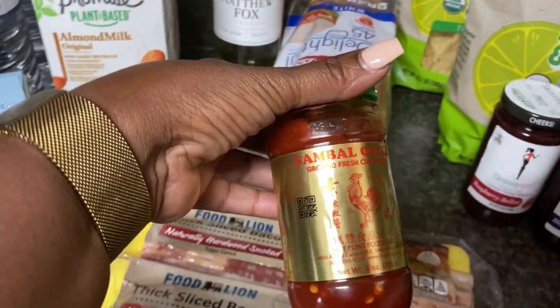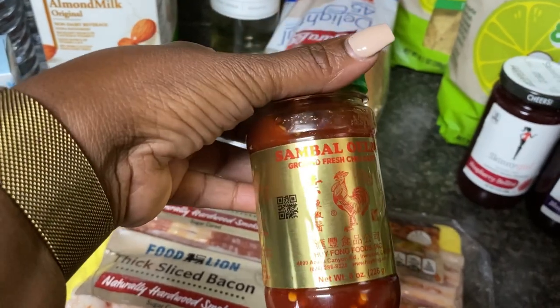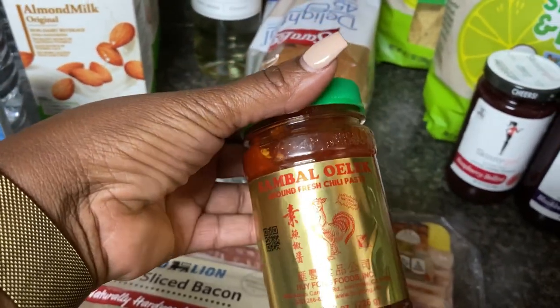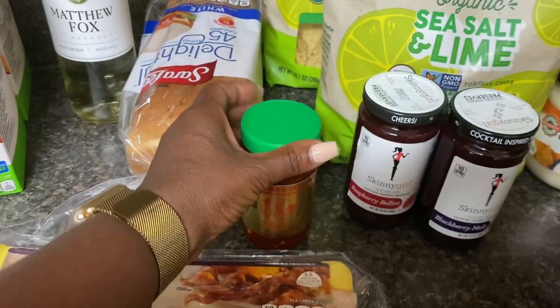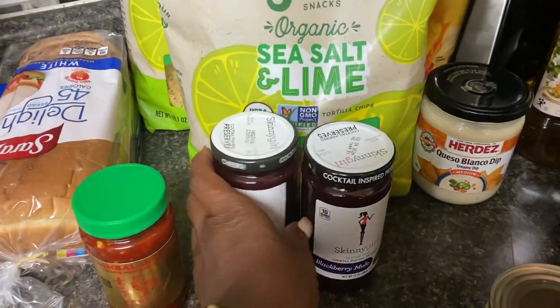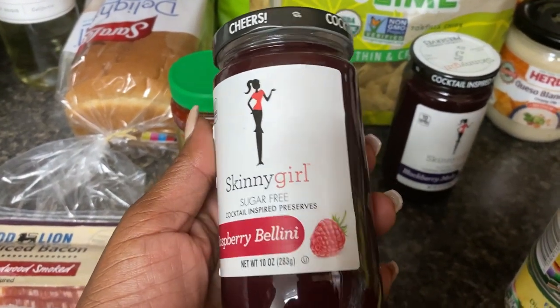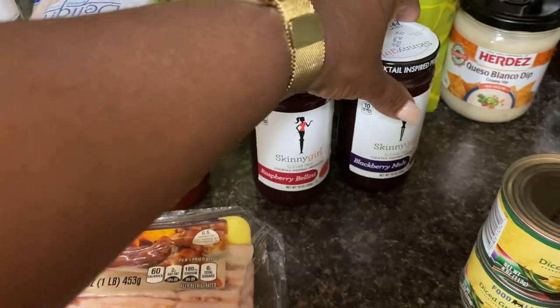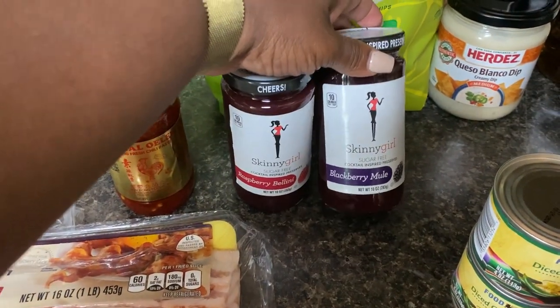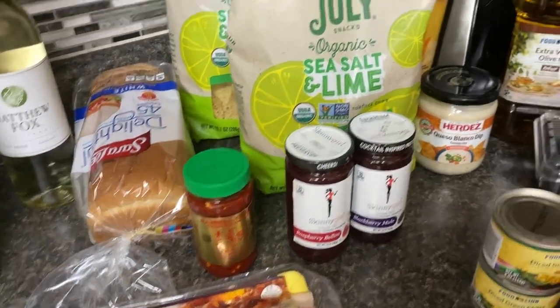Jackson asked for this chili paste — he found a recipe he wants to make. That was $2.79. I also saw this Skinny Girl Raspberry Bellini and another one — a Blueberry Mule. They were $2.99 each, no sugar added jams.